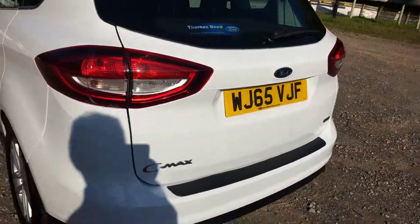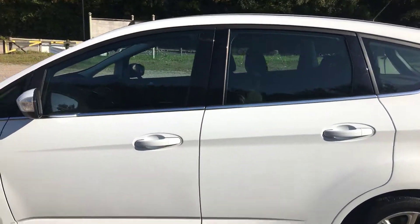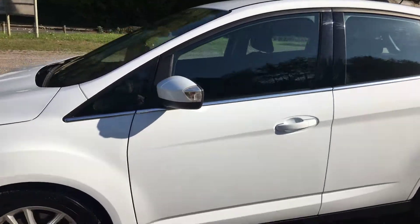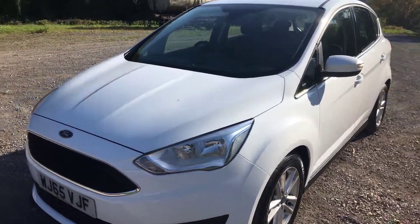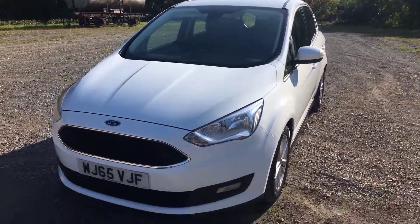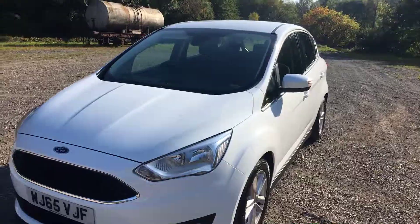Walking around this side — lovely condition, nice low mileage. 2015 Ford C-Max, 1.0L EcoBoost, 6-speed gearbox, with very, very low mileage in frozen white. Lovely example. Thank you for watching.